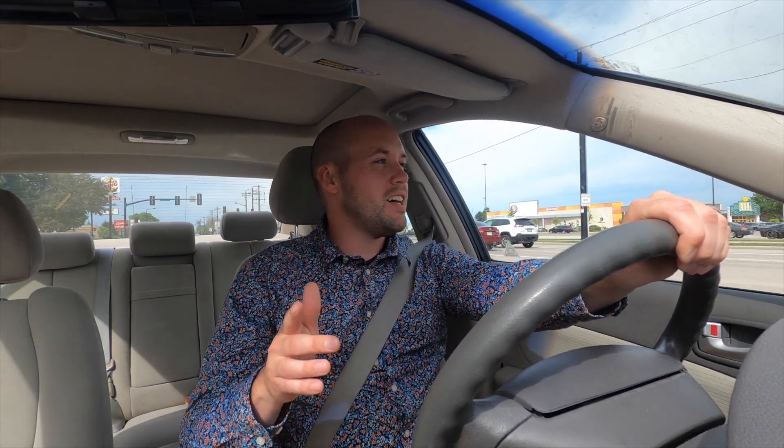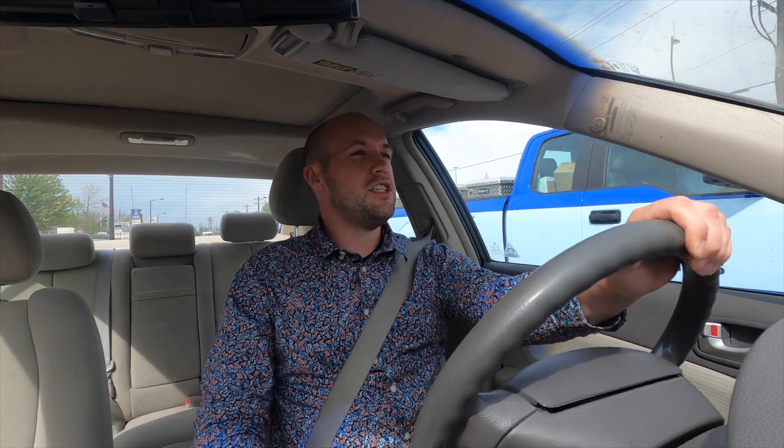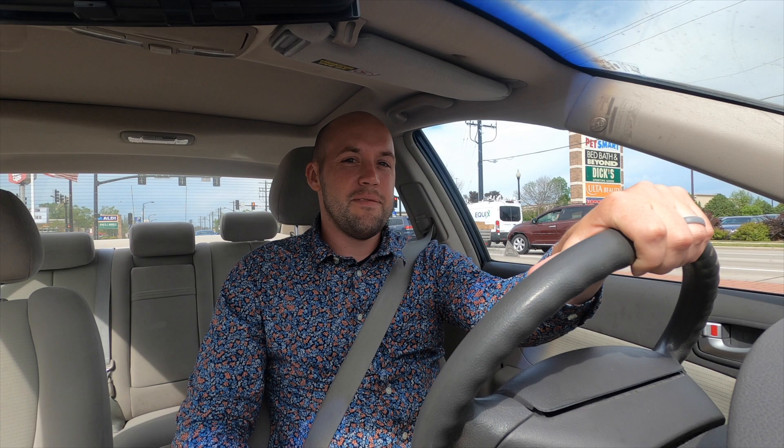Who are my Aldi fans out there? There is an Aldi on Oneida Street in Green Bay and it's a pretty nice one — might be the nicest one I've ever seen. So check out Aldi if you're looking for groceries off of Oneida Street. I'm also seeing a car dealership, Best Buy, Dick's Sporting Goods, PetSmart, all sorts of stuff. So if you needed to get just about anything in Green Bay and you found yourself on Oneida Street, you'll probably be able to get what you need — food, groceries, vehicles, pretty much any service industry business is here and you'll be taken care of.